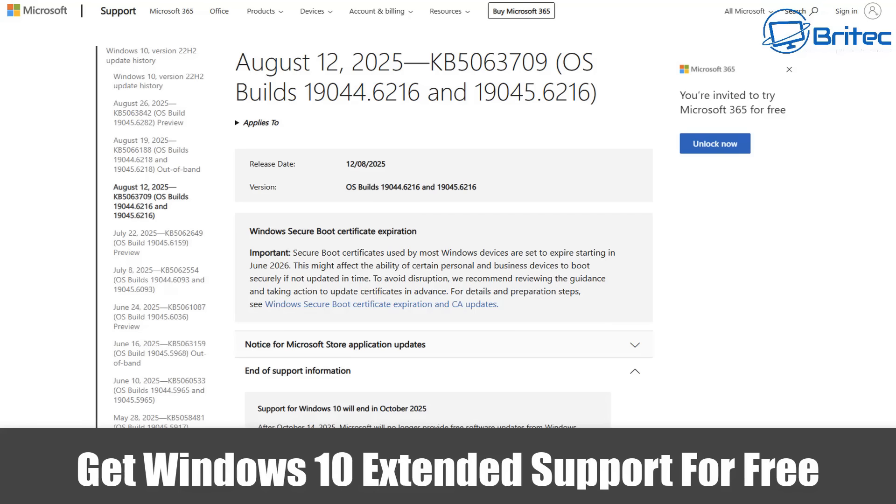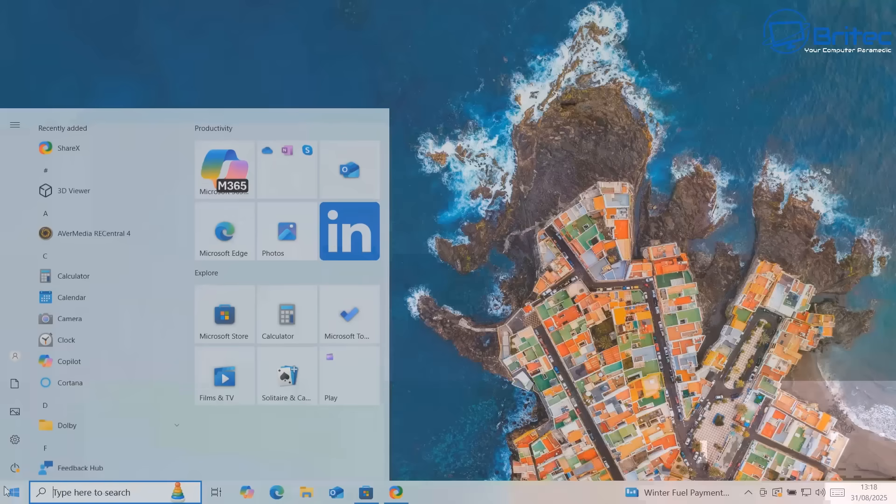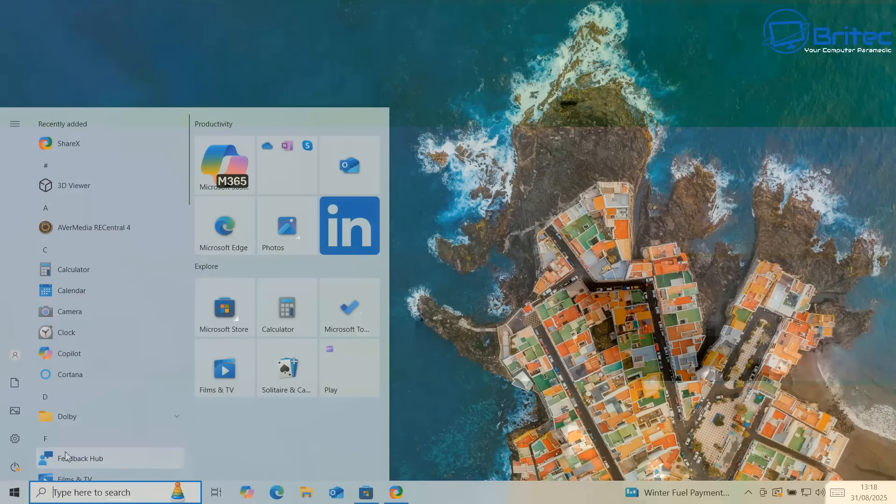Today we're taking a look at how to get Windows 10 extended support for free until 2026. So if you have an old Windows 10 computer that is not compatible for a free upgrade to Windows 11 and you want to extend it to October 2026, I'm going to show you how we can do it in this video.